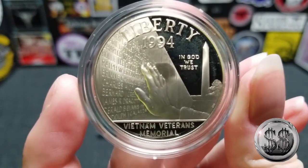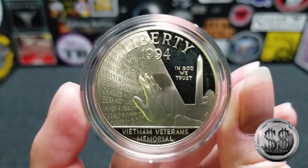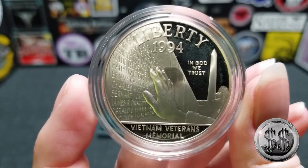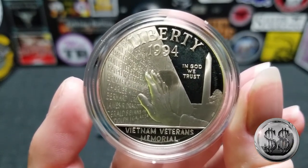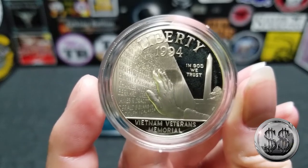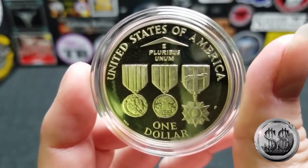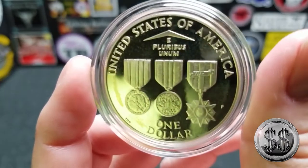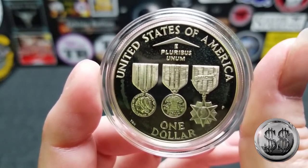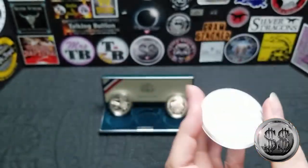These are 0.76 troy ounces each, as all dollar commemoratives are. This next one is the Vietnam Veterans Memorial Silver Dollar. I've been there, and when I opened up the case and saw this, that's what made me want to buy the set — I took a picture very much like it and featured it in one of our videos. Of course, it's located in Washington, D.C. — the Vietnam Veterans Memorial, 1994 date. Let's take a look at the reverse — three Vietnam War Service medals. Pretty cool. It's got a lot of cameo going on that reverse side.